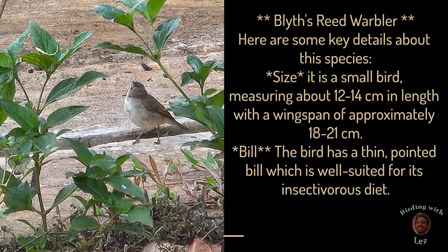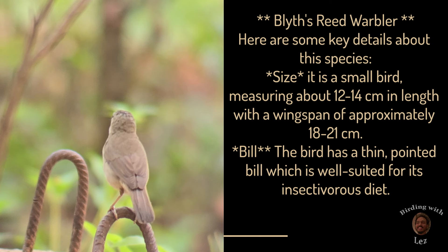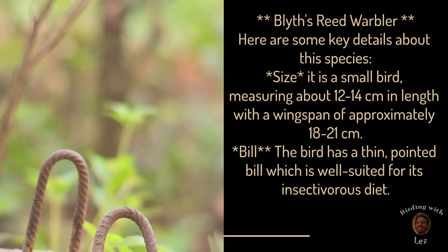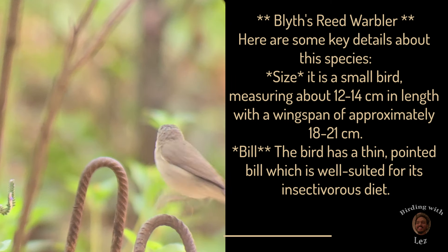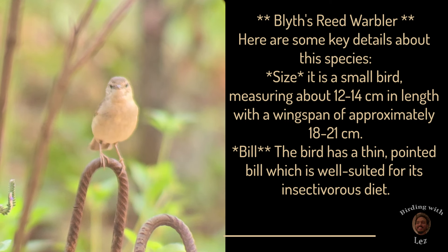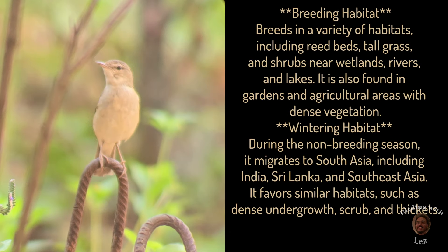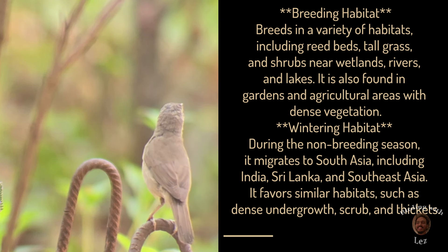Here are some key details about this species. Size: it is a small bird measuring about 12-14 cm in length with a wingspan of approximately 18-21 cm. Bill: the bird has a thin pointed bill which is well suited for its insectivorous diet. Breeding habitat: it breeds in a variety of habitats including weed beds, tall grass and shrubs near wetlands, rivers and lakes.